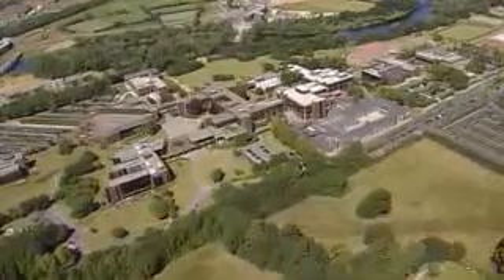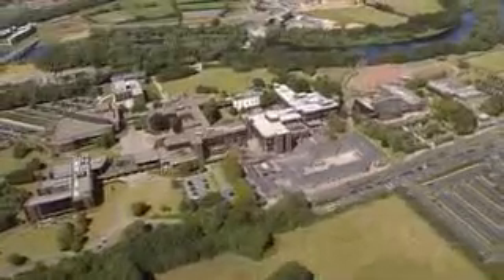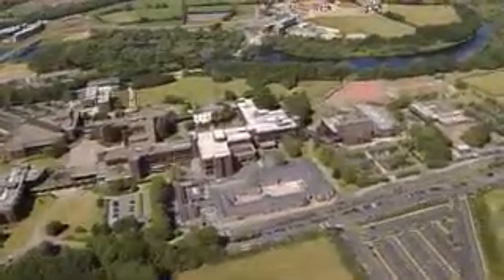As a new student it will take you a while to get to know the campus, and everybody understands this. So if you are unsure of where you are going, ask a member of staff or a fellow student for help. Enjoy your time here at the University of Limerick — this will be fun.